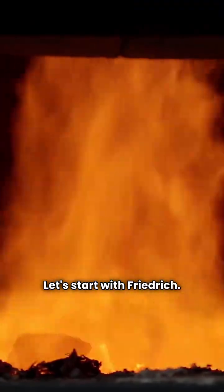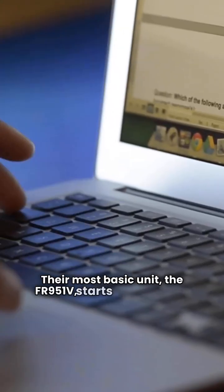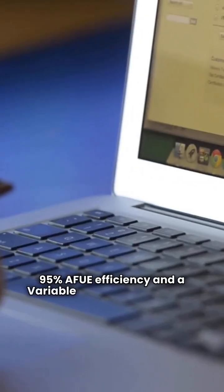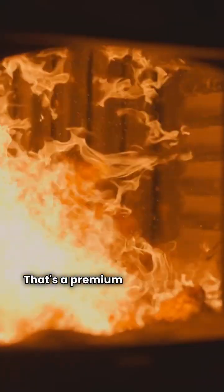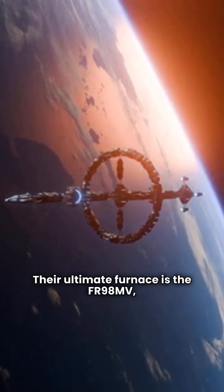Let's start with Friedrich. This brand is all about high value. Their most basic unit, the FR951V, starts strong with a 95% AFUE efficiency and a variable speed blower motor. That's a premium feature on an entry level unit. Their ultimate furnace is the FR98MV.